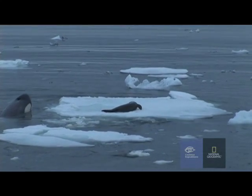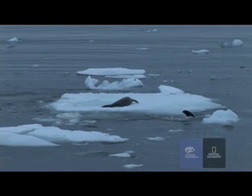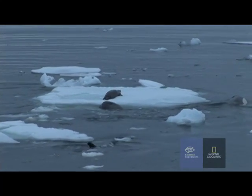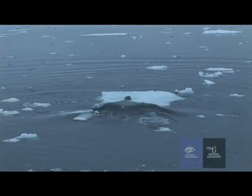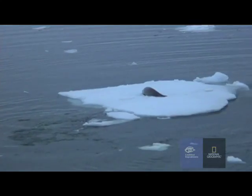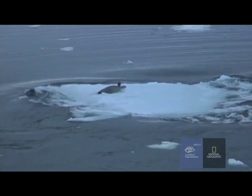They all appear to be Type B animals doing this particular behaviour. It's a complex, coordinated hunting behaviour that exists in animals that live together for a long time. What happens is the whales actually create a wave to try to dislodge the seal from the surface of the floe. It's been seen in other similar hunting situations, where animals are training the young of the pod, initiating them into this hunting tactic.